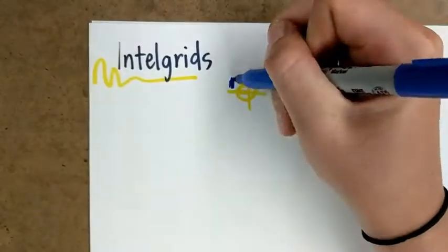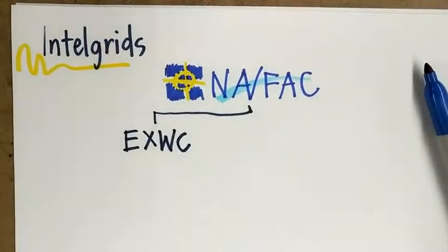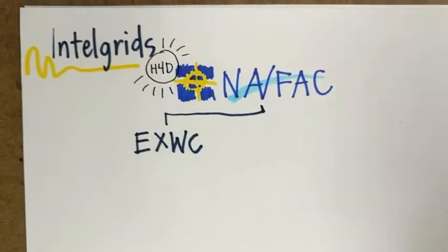We're Team Intel Grids, and we were initially challenged by NAVFAC XWIC to solve the duck curve through a shared partnership with local utilities and domestic Navy and Marine Corps bases.